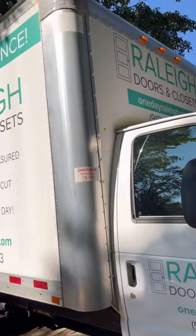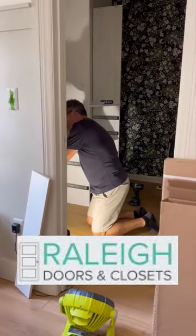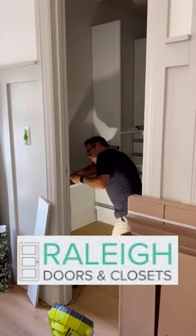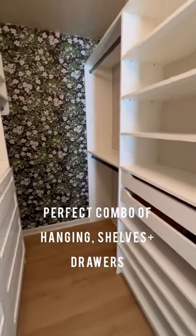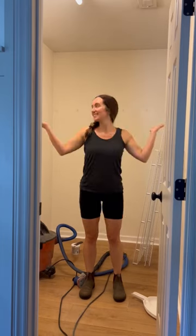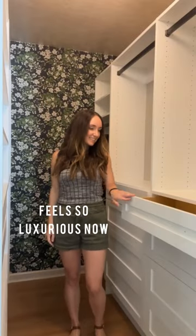Raleigh One Day Closets and Doors is the hero in this story. They designed the most beautiful and functional custom closet system of my dreams. It has the absolute perfect combo of hanging space, shelves, and drawers. What would have taken me months to DIY, they completed in just a few hours. They made the most of every inch and gave me a luxurious space to start and end my day.